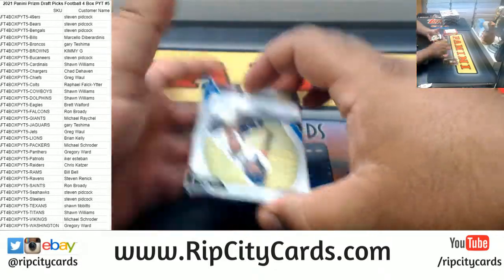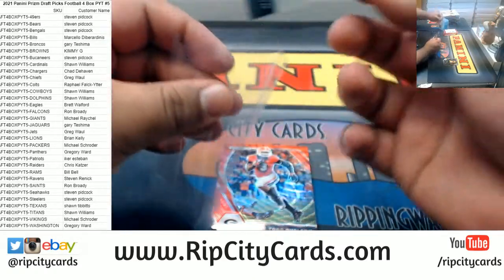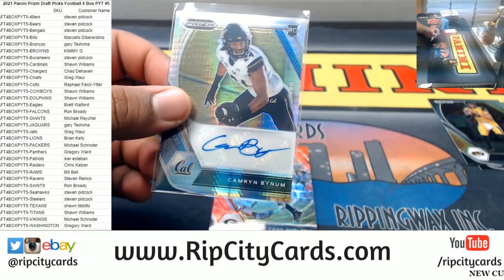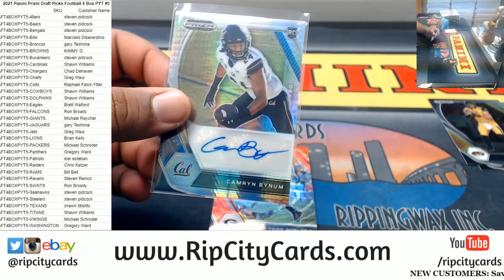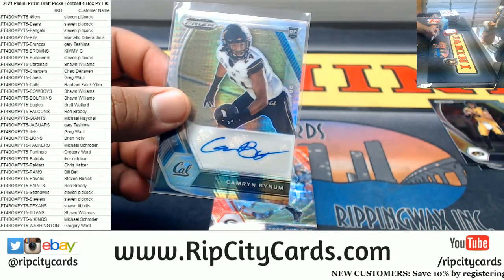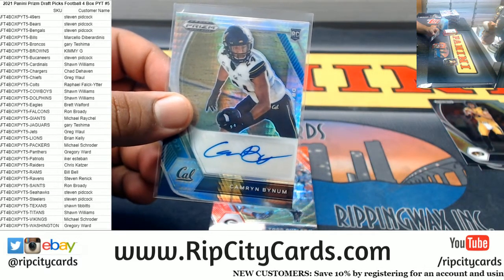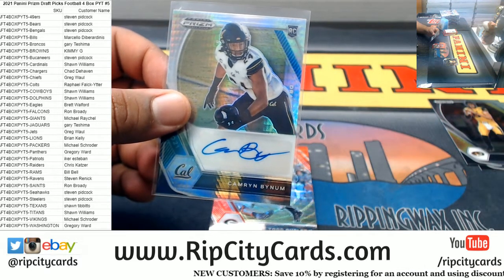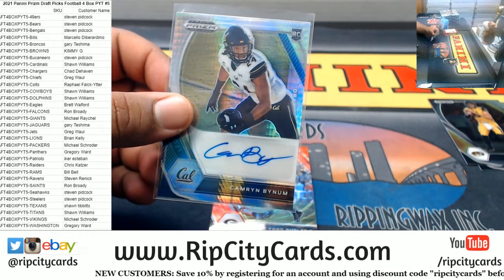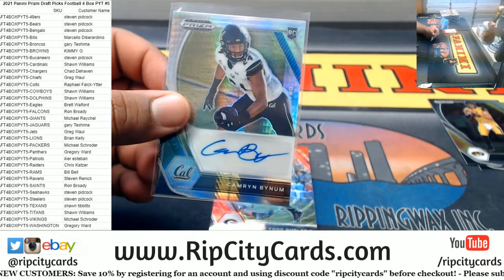Good luck everyone. We got Cameron Bynum autograph. Let me pull up the checklist for this. Maybe we hit the on-campus — that would be nice, just sick. Here's the checklist in case anyone wants to follow along.